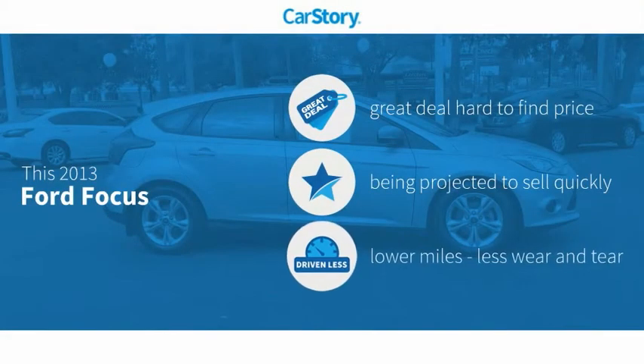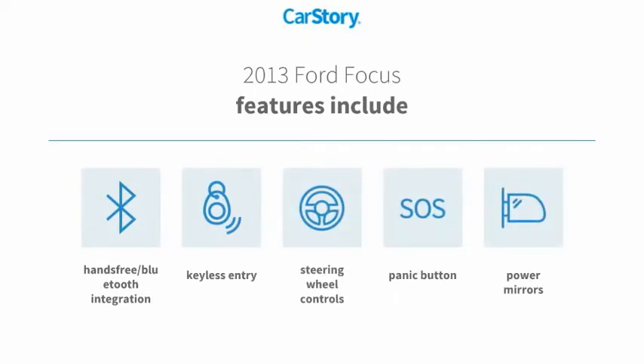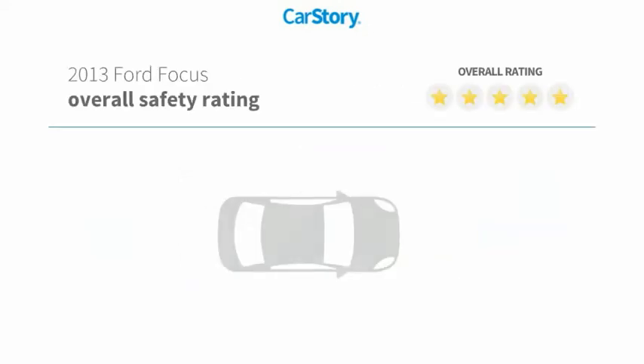Car Story research indicates this vehicle as being a great deal that is hard to find at this price and low miles. Features also include keyless entry, power mirrors, steering wheel controls, and hands-free Bluetooth integration with these ratings.